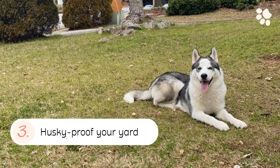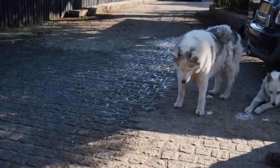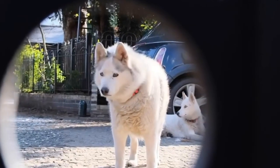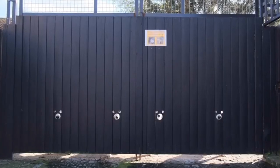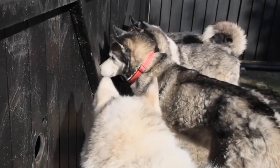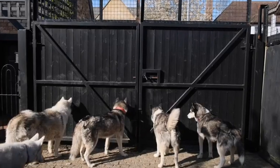3. Husky-Proof Your Yard. Did you know several Huskies are able to jump as high as 6 feet? If you have a bigger yard, your Husky will be able to build ample momentum to take a high leap. Make sure to secure your yard with a high fence to prevent your Husky from pulling a Houdini. Do remember that if jumping up isn't an option, your Husky will try other alternatives like digging underneath to get to the other side — they are quite adept at that too. Barricade your yard effectively.